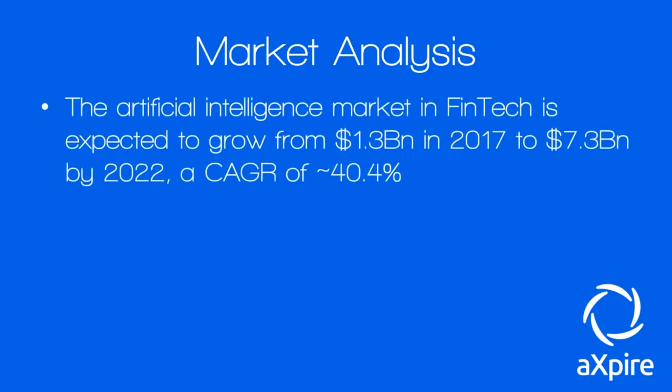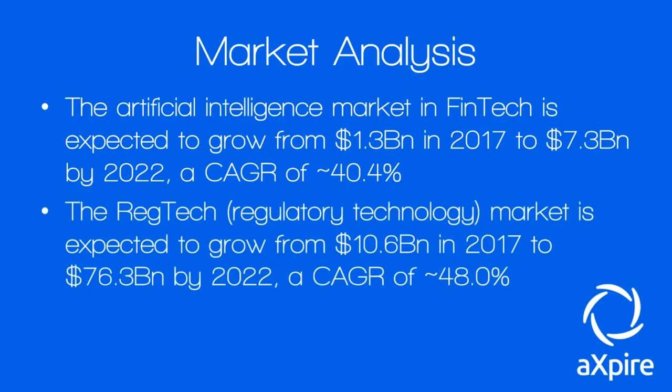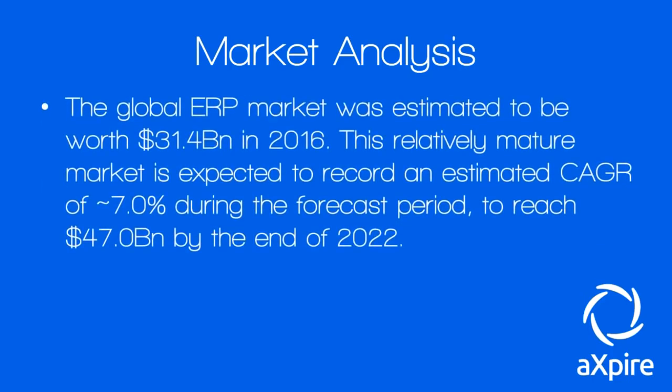The artificial intelligence market in fintech alone is expected to grow from 1.3 billion dollars in 2017 to 7.3 billion dollars by 2020 — a compound annual growth rate of 40.4 percent. The regulatory technology market is expected to grow from 10.6 billion in 2017 to 76.3 billion by 2022 — a CAGR of 48.4 percent. The global ERP market was estimated at 31.4 billion in 2016, expected to reach 47 billion by 2022 at a 7 percent CAGR. It's a rapidly growing market with a lot of business to be had.